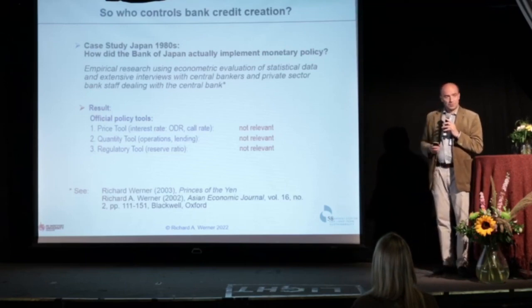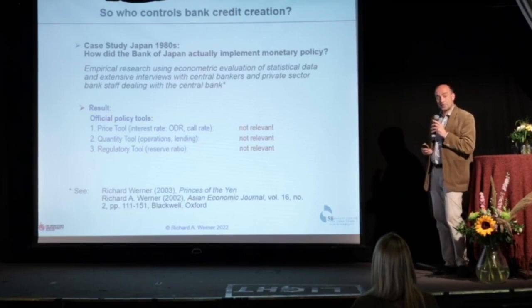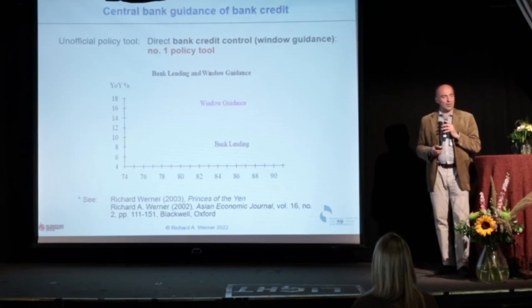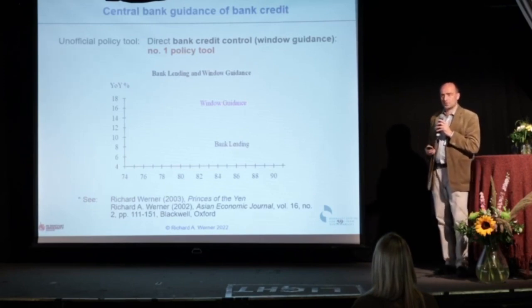But I continued my empirical research, and I found out there's another tool, not much talked about: window guidance — informal, extra-legal central bank guidance of bank credit, also known as directed credit.